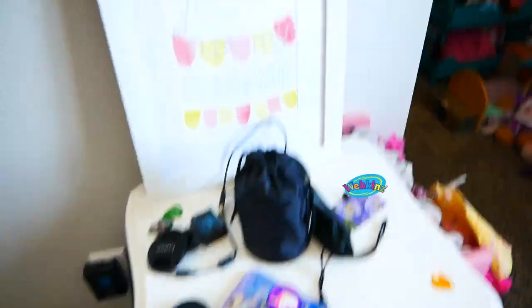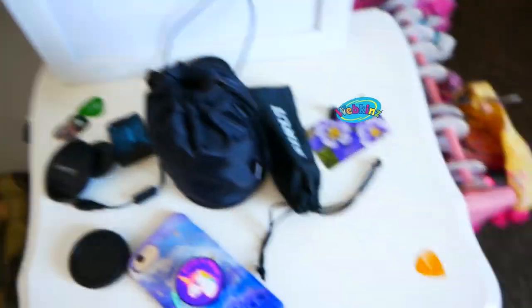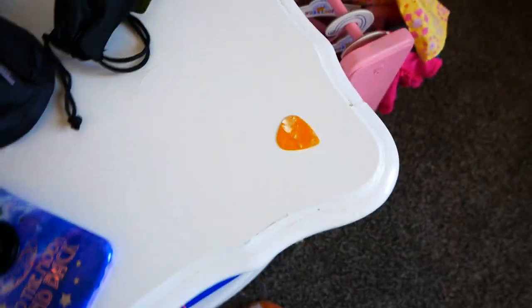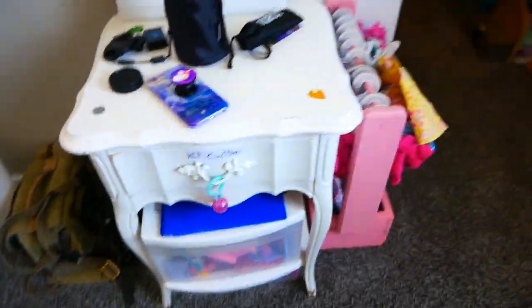Over here it's cluttered. I just got random camera stuff and a library card — I'm going to need to blur that out in editing. This is where I am. My phone, randomly there.